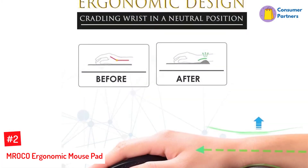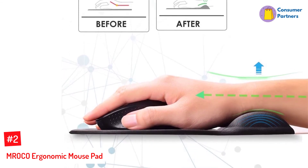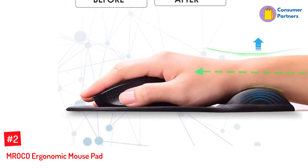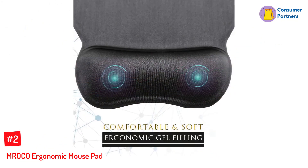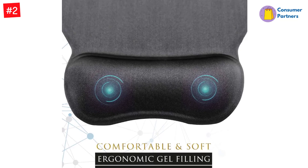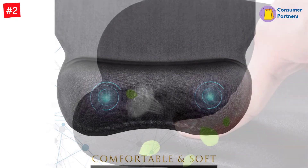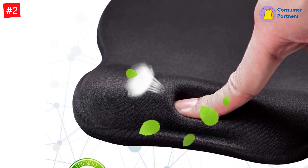Number 2: MROCO Ergonomic Mousepad. If you spend most of your workday using a mouse, ergonomics is an important factor to consider. The MROCO mousepad features a raised, soft gel-filled wrist rest that supports your arm and hand while you work to prevent cramping and fatigue. The Lycra cover keeps your wrist from becoming uncomfortably sticky. The mousepad surface is also covered in Lycra cloth for smooth movement and better accuracy than more coarsely woven cloth top pads.